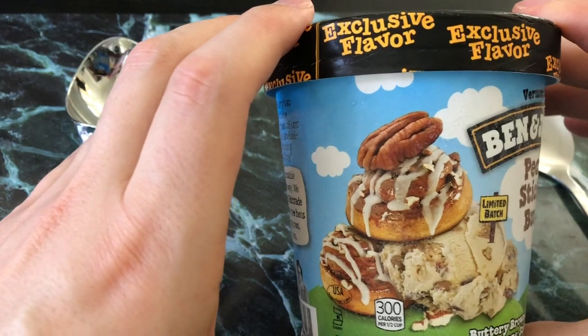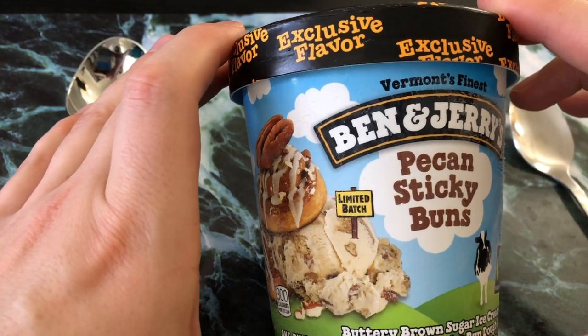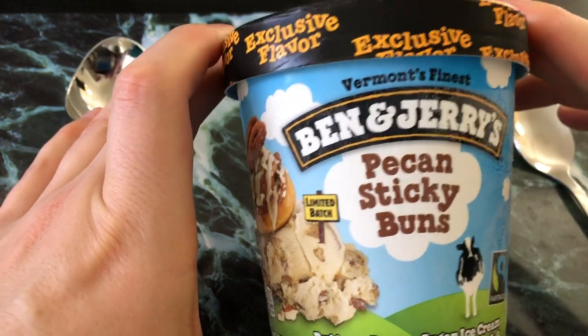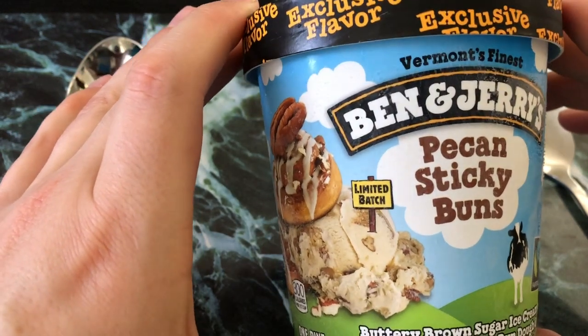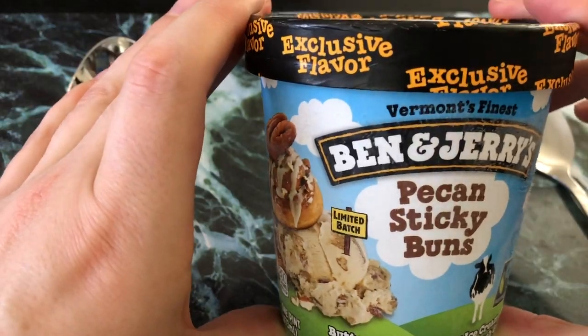Right away I'm like, yes — because I'm kind of hoping that the sticky bun dough is related to their cinnamon bun dough from the cinnamon bun flavor, which is one of my favorite Ben & Jerry's flavors.